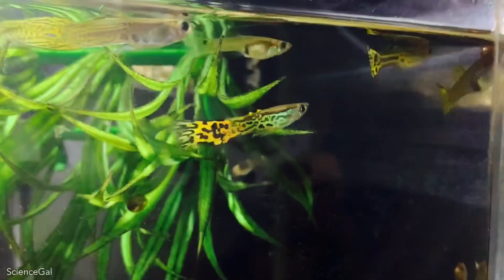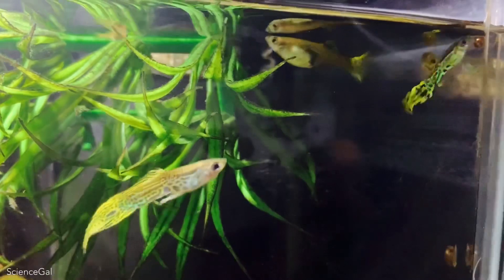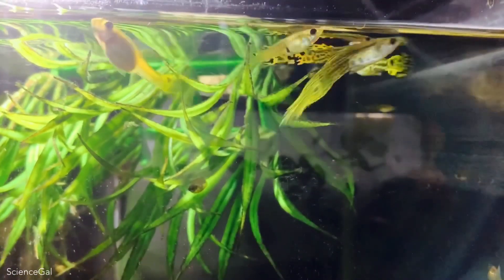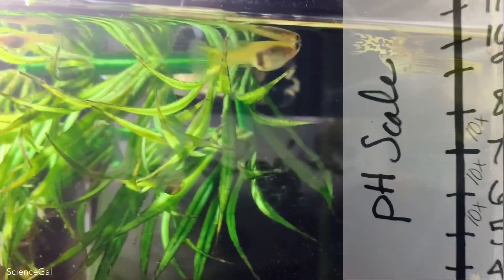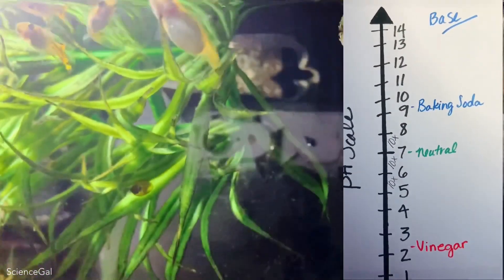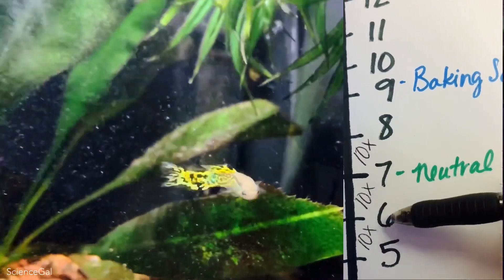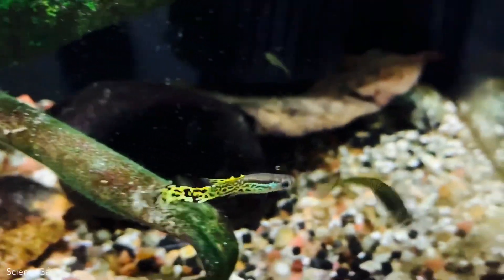This is why baking soda — sodium bicarbonate — and crushed coral are often used as buffers to affect the hardness of the water, slowly increasing the pH. Remember, this is recommended to do gradually. When dealing with the pH scale, it is important to know that 6 is not one time stronger than 7 on the scale, but actually 10 times more acidic than the neutral 7. A pH of 6 is a hundred times more acidic than a pH of 8. Stay tuned — I'll test and show you where this guppy tank falls.